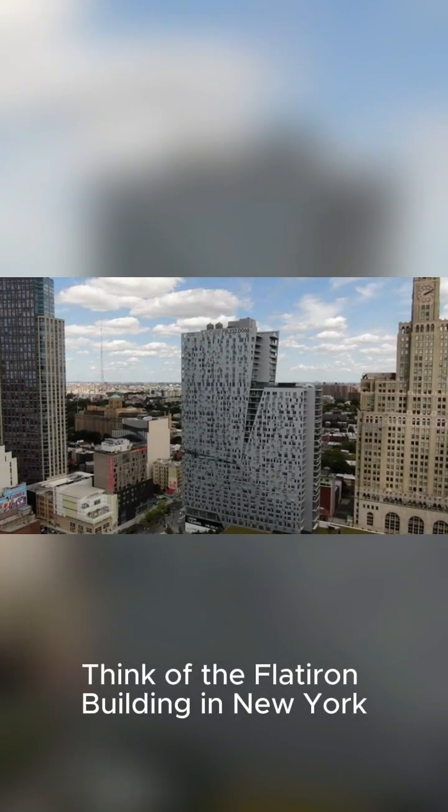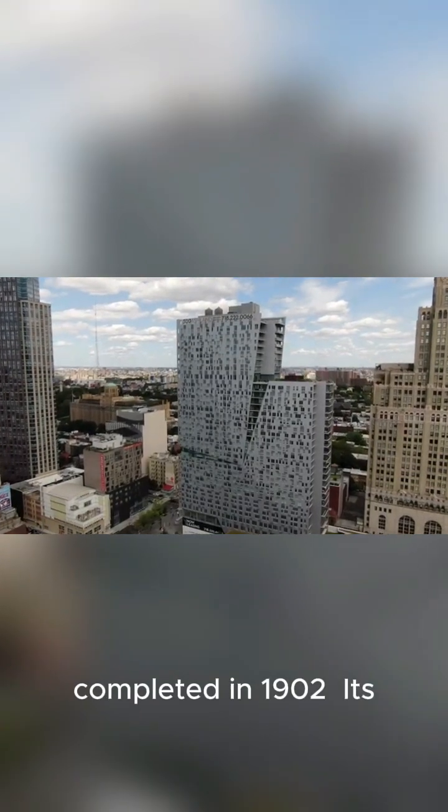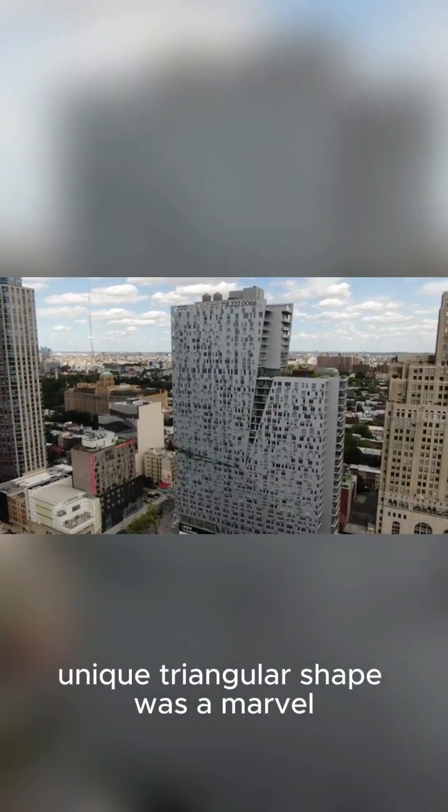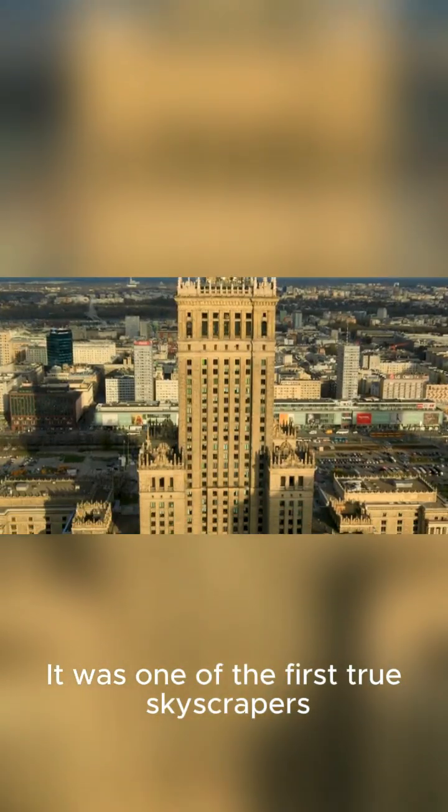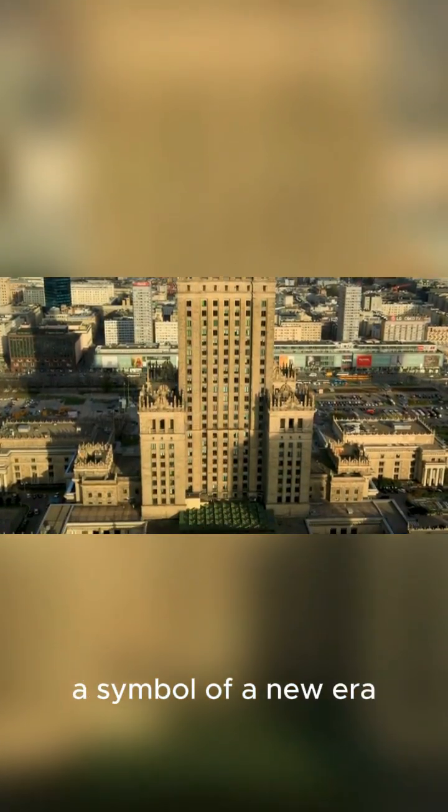Think of the Flatiron Building in New York. Completed in 1902, its unique triangular shape was a marvel — a bold statement slicing through the city grid. It was one of the first true skyscrapers, a symbol of a new era.